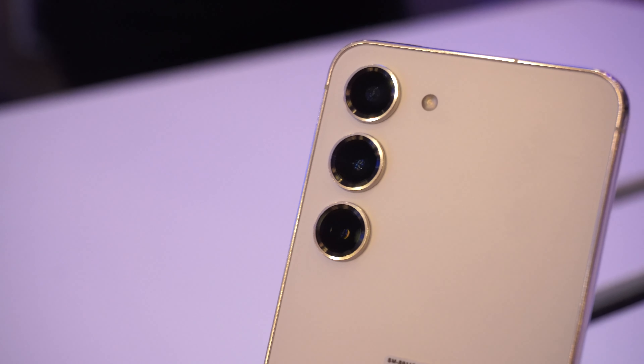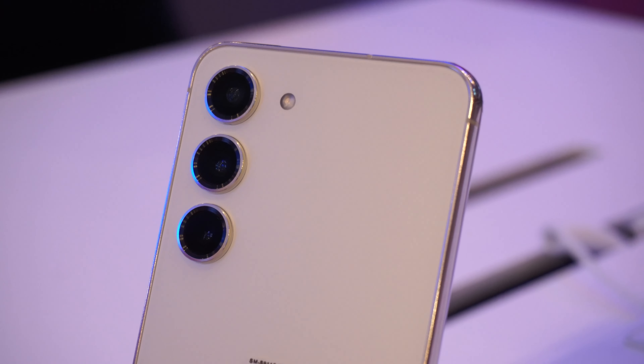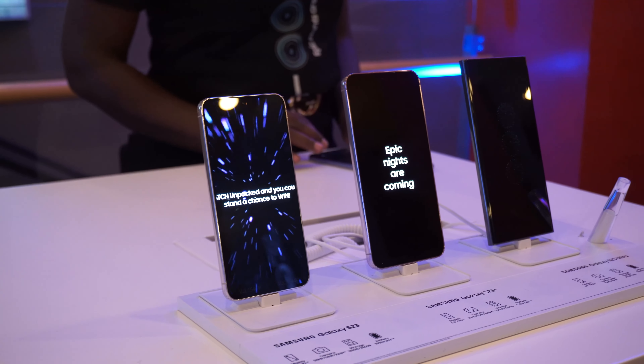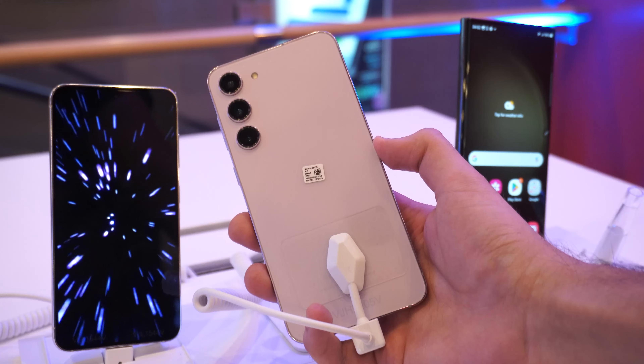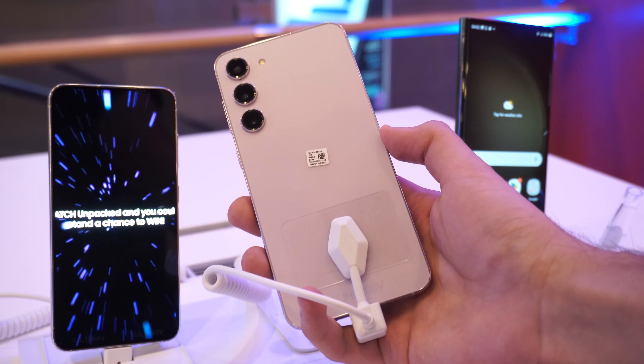The actual camera sensors have also seen an upgrade. The S23 and S23 Plus now feature a 50MP main camera, a 12MP ultra-wide, and a 3x telephoto camera. The batteries have also seen a significant jump from last year — the S23 now comes with a 3900mAh battery, and the Plus model comes with a 4700mAh battery, which paired with the Snapdragon 8 Gen 2 processor should provide a noticeable increase in battery life, but of course we'll have to wait and put that to the test.